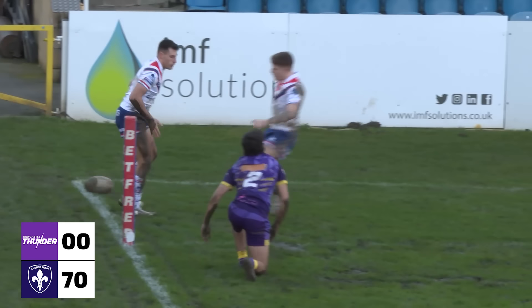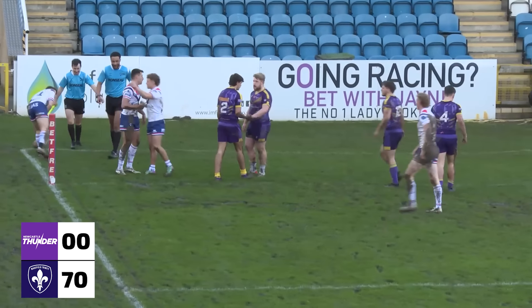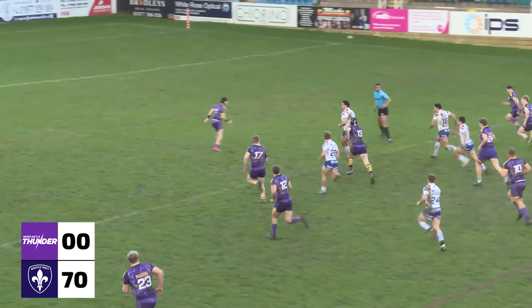Smith has looked to his left, pass to Cosa, this is Oela with the run round. Short pass, Pitts, still going, Jay Pitts. Support from Matthew Cosa, underneath the post. 62-0.